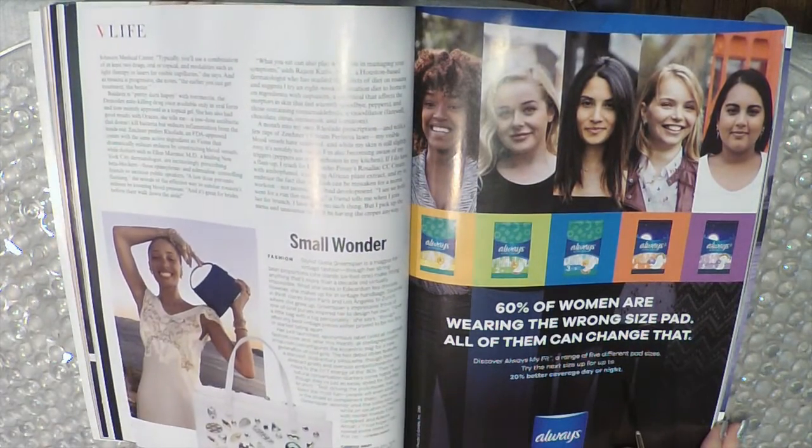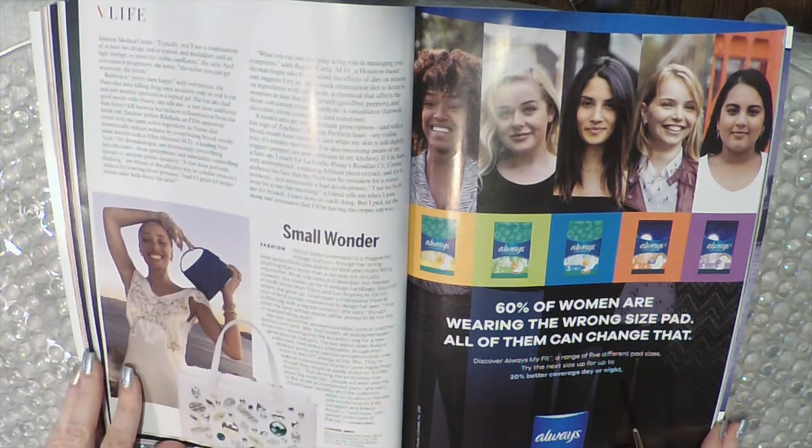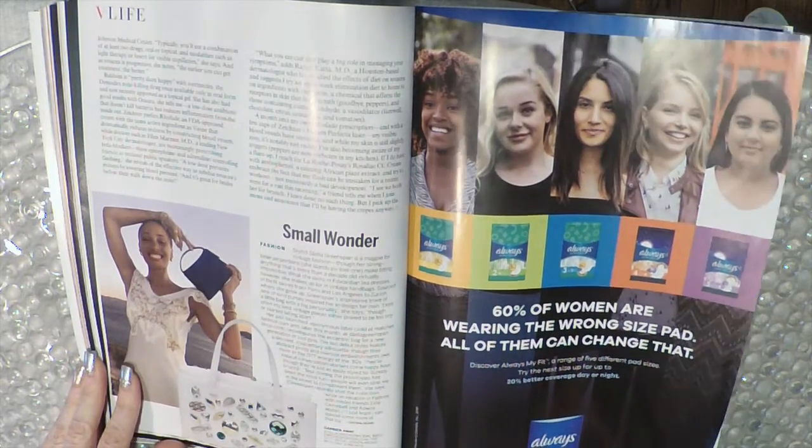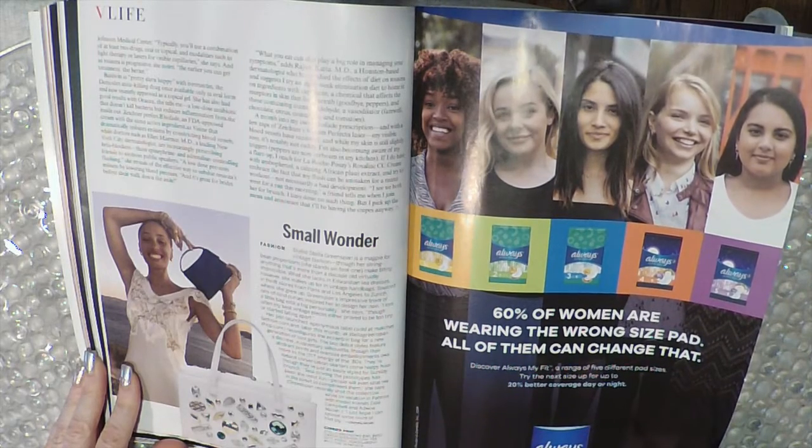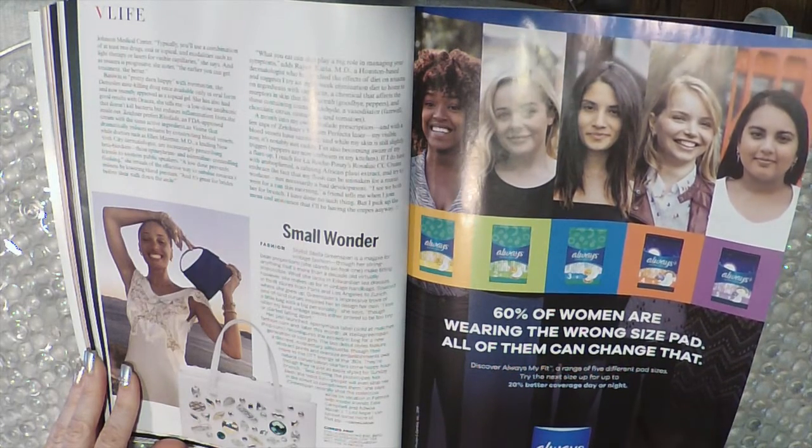Look at this cute purse that's covered with gems — that is a Stella Greenspan bag for $650.